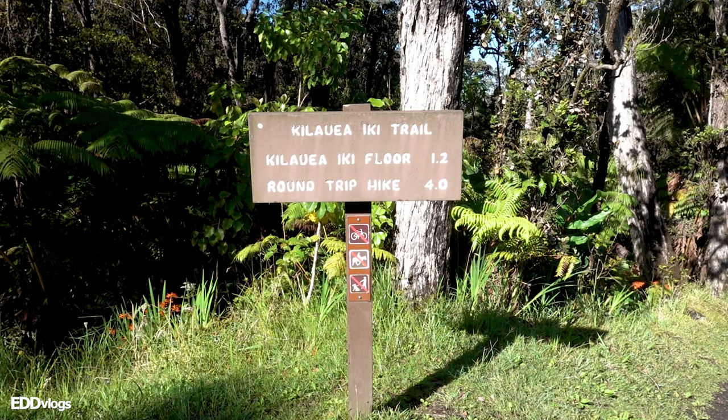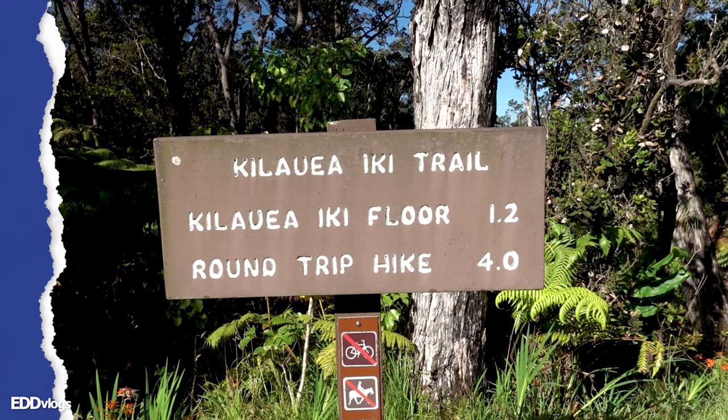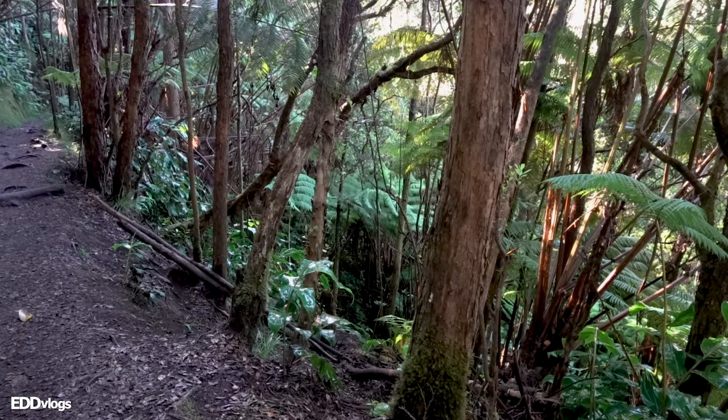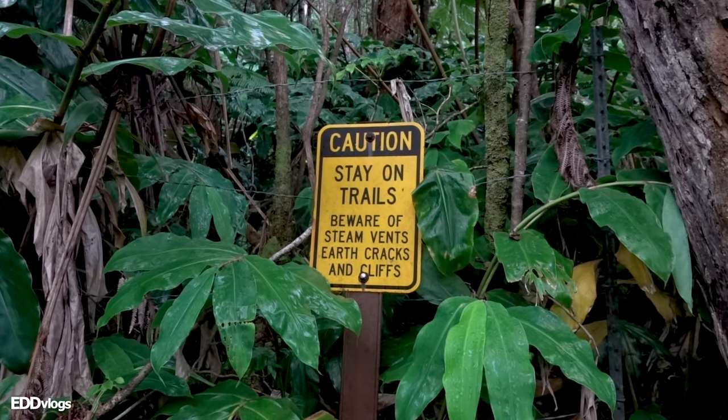We are almost at the second stop — I'd like to take you to another crater, but one where you can actually walk on. I just parked my rental car. There is a 15-minute hike you have to complete to get to the crater, which doesn't sound too bad. It's fascinating how back at the Kilauea Overlook the environment looked so different — right now we are literally walking through a rainforest.